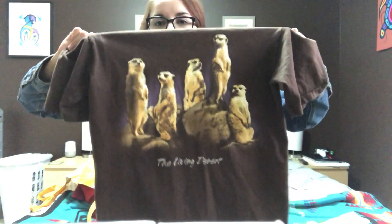I did not try on this shirt at the store because I was too lazy to try on just this shirt and leave my stuff in the cart. I grabbed it — I don't know how it'll fit, but it's a small, brown shirt with meerkats on it and it just says 'The Living Desert.' I thought that's a cute shirt, and it was $2.99.